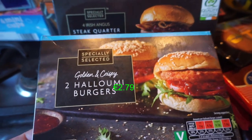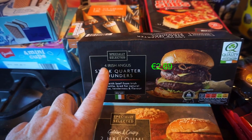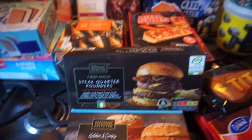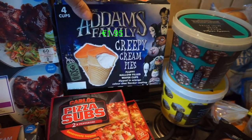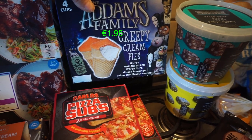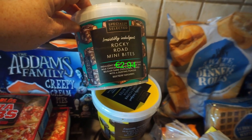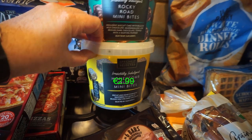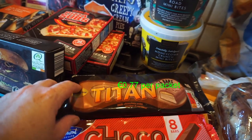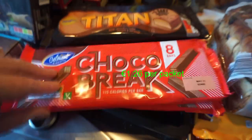At the front we've got two halloumi burgers to try — Hayley likes that cheese. Four steak quarter-pounders for a slow cooker meal, two packs of pizza shapes the kids like for their tea, and the Adams Family creepy cream pies — marshmallow in the middle dipped in an orange chocolate-flavoured coating. Then the rocky road mini bites, honeycomb crunch mini bites, two packs of Titan bars which are the Mars bar copy, and the Choco Break which is the Kit Kat copycat — got two of those.